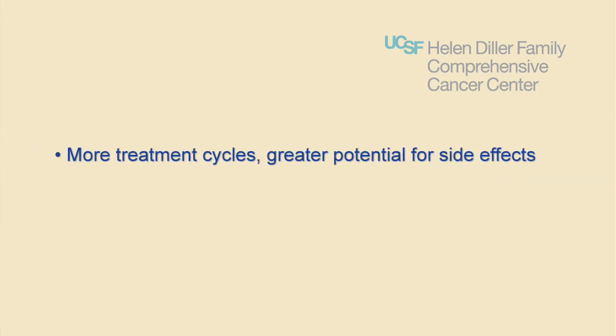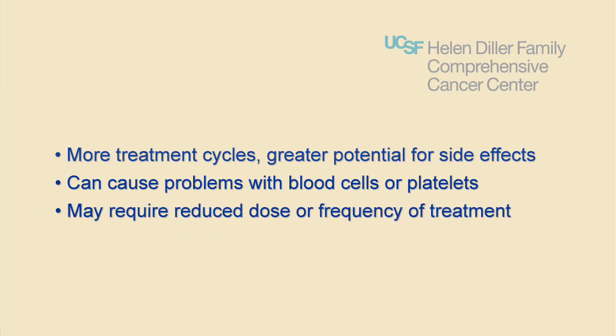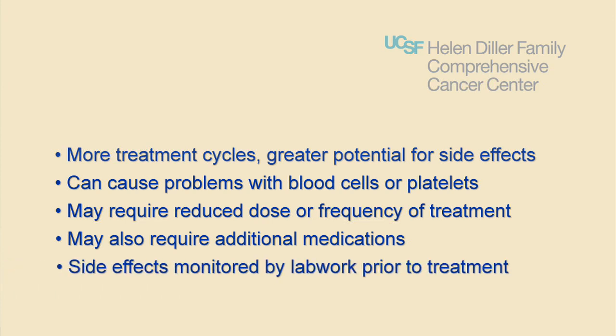The more treatment cycles are completed, the greater the potential for other side effects that can cause problems with red or white blood cells and/or platelets. These side effects may require reducing the dose or frequency of treatment and may also require additional medications. The side effects that involve blood cells will be monitored by lab work done prior to each treatment.